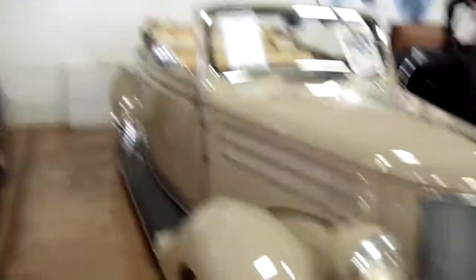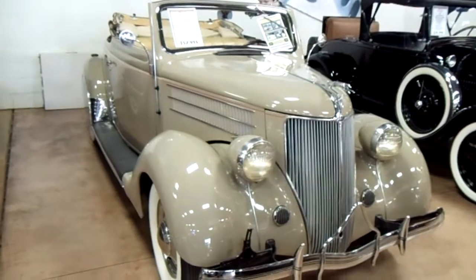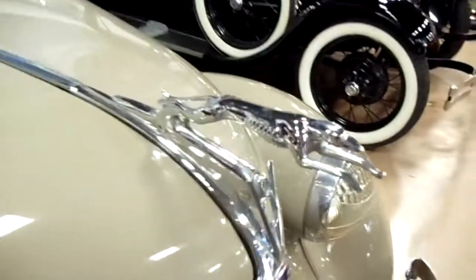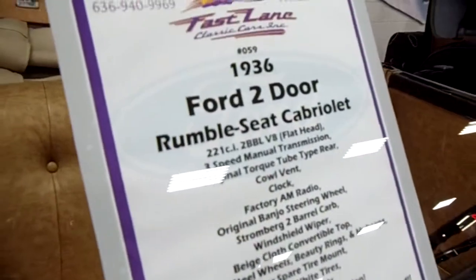I thought you might want to take a look at this '36 Ford Cabriolet, and it's looking slick. There's your Greyhound hood ornament, factory pin striping, and there's the stats on it.